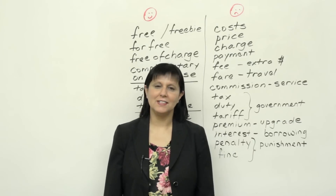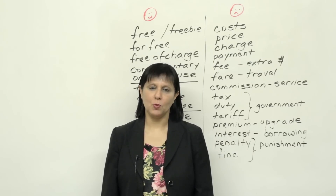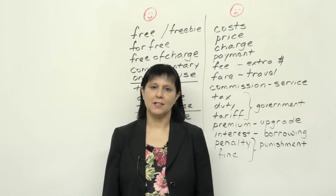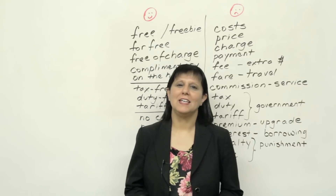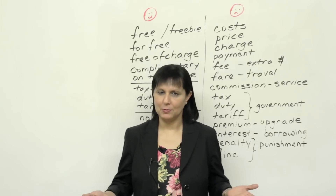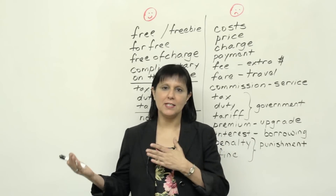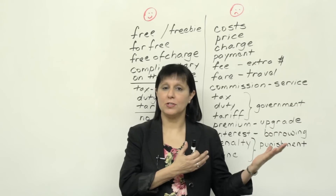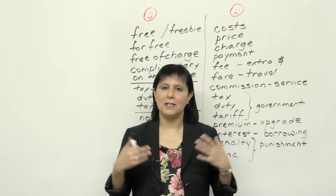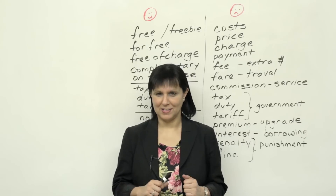Hi, my name is Rebecca, and in today's lesson, I'll show you how knowing English well can help you save your hard-earned money. In English, like in all languages, there are many terms which mean that something is free, and there are many terms that mean that somebody's going to charge you money. By knowing these terms well, you'll know exactly what's what.